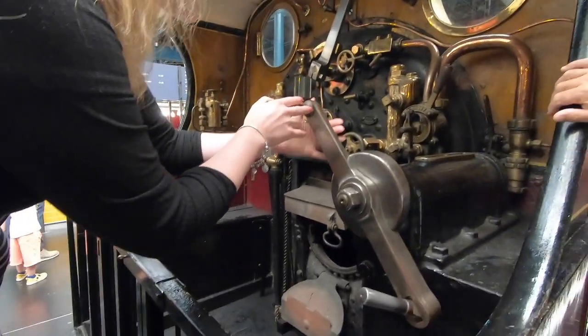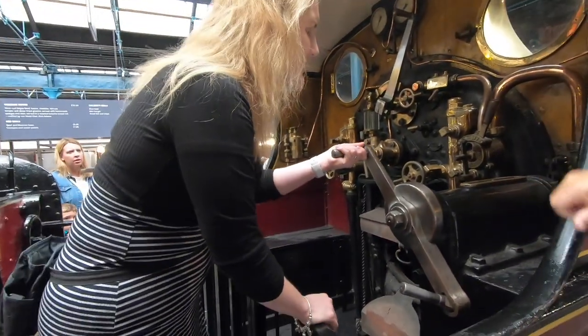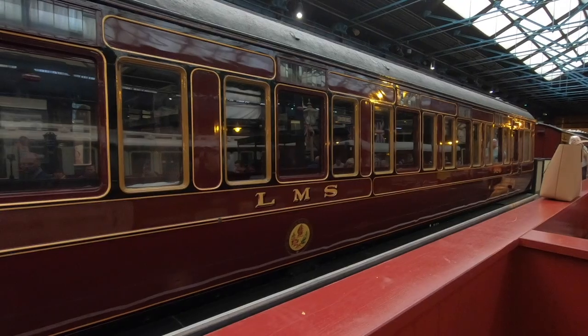Oh, one of the brakes! And they use these handles to control the brakes, I'm guessing. Oh, that's quite incredible.